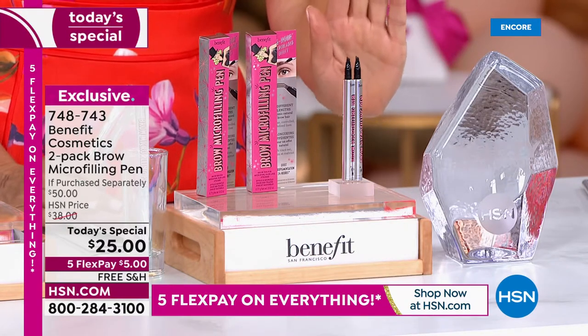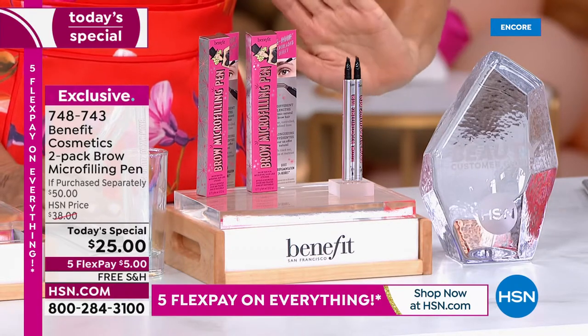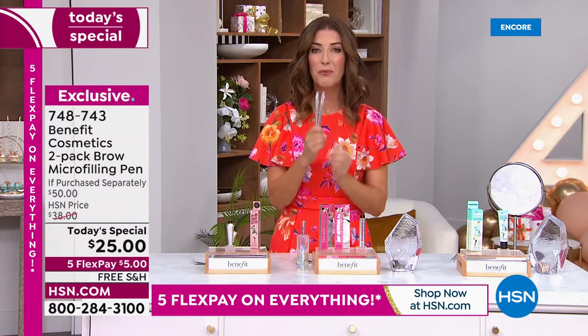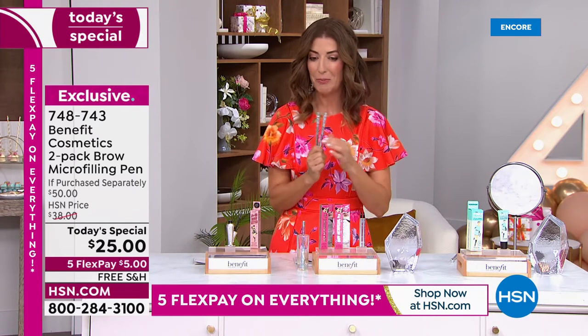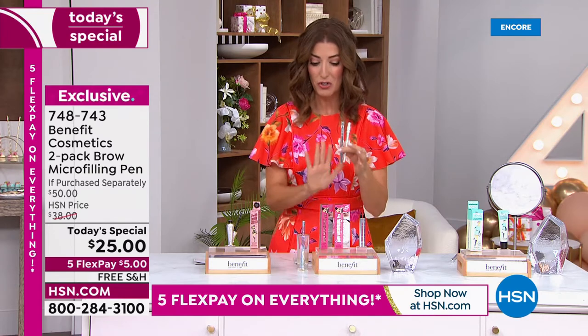Today you're getting this $50 value at 50% off. We're going to continue the five flex pay on everything — just $5 to get this home. We have free shipping and handling, and four colors from blonde to light brown to medium brown to dark brown. Right now you can get it at the best value we've ever offered.